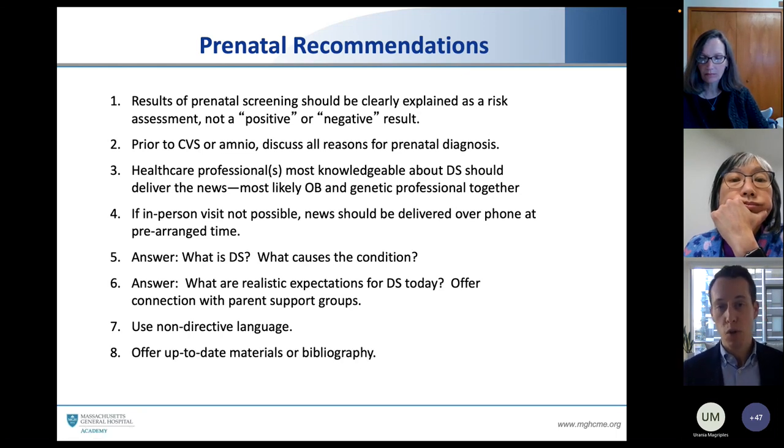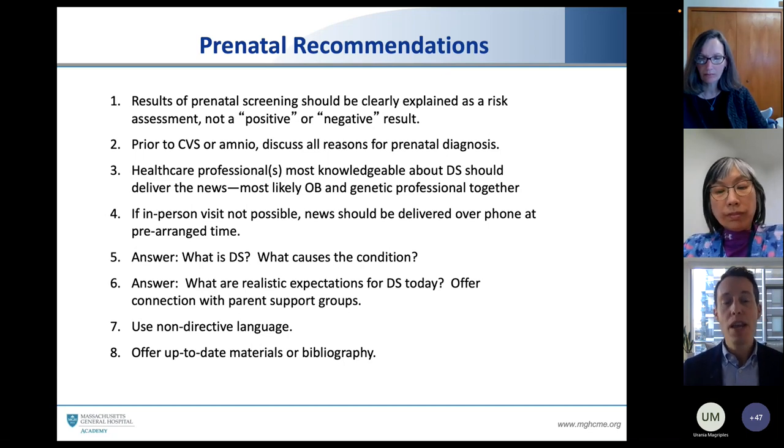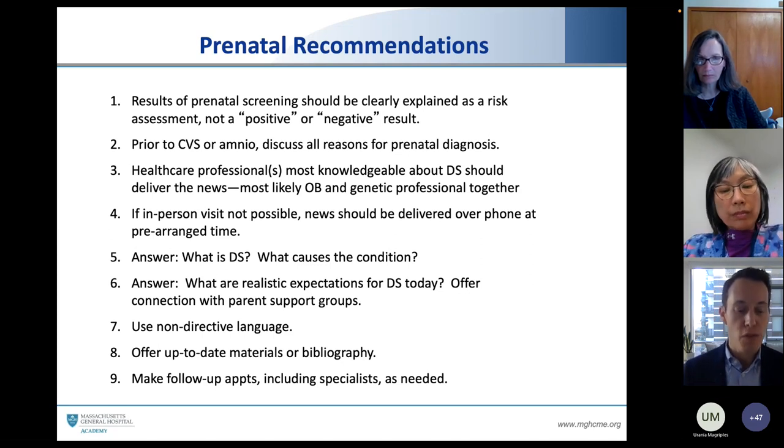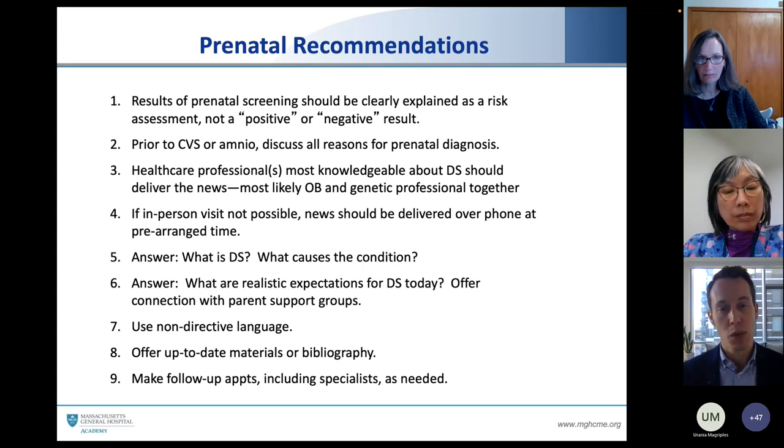We want to make sure we use non-directive language, respecting their opportunity to infuse their own cultural value systems. When they're done, they're going to go to Dr. Google, so we want to say: 'Can I send you a link with some up-to-date materials?' And then we invite them in: 'Now that we've had this phone call, can you come in tomorrow so we could talk further and discuss your options and what you would like to do?'